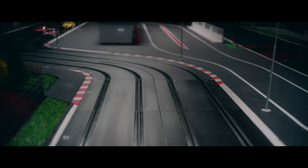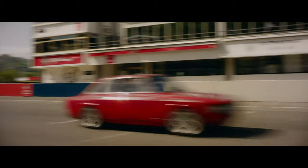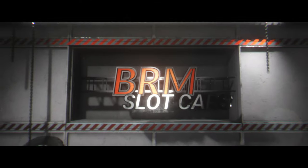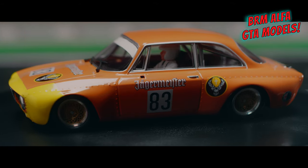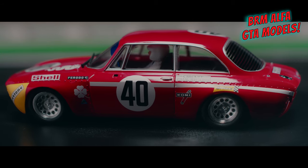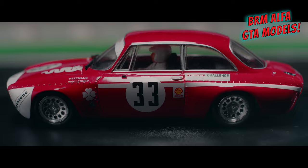The second race of Group 2 is about to start. The Alfa GTA No. 33 car crosses the finish line. Please visit our website at brmmodelscar.com for further information about our new car models and BRM slot cars.